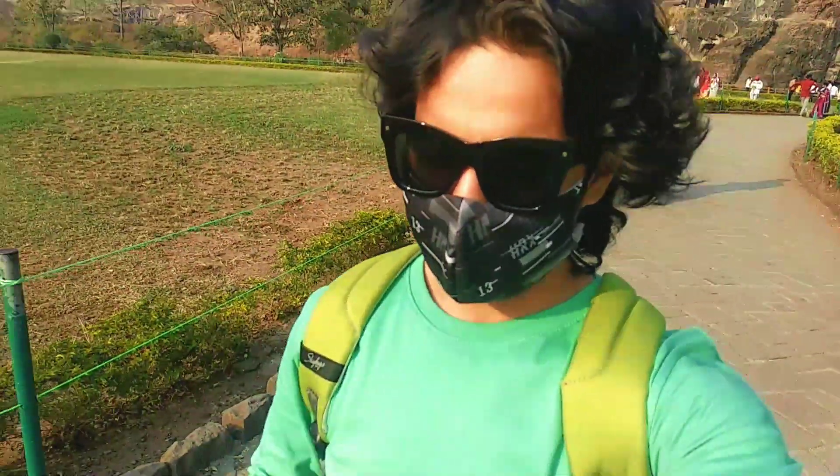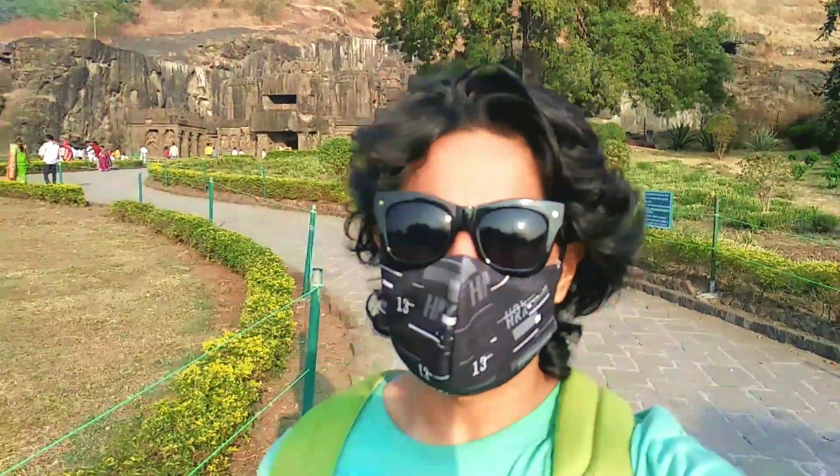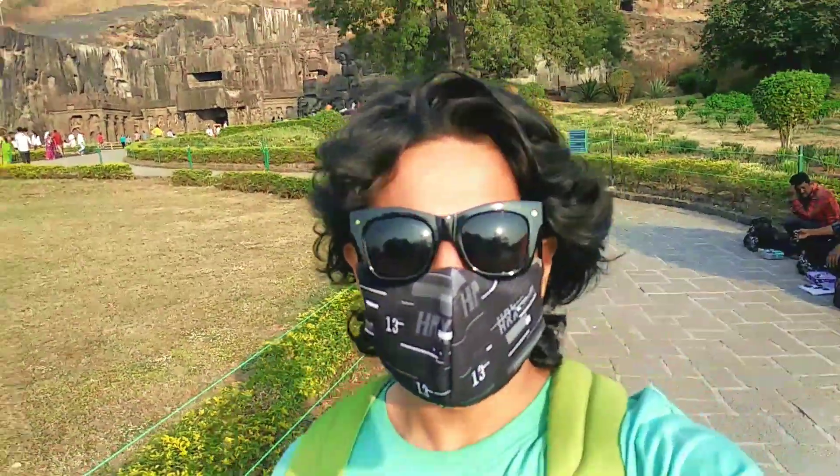I think we are done with the Ellora Caves. If there is something interesting, I will let you know. We are officially done with the Ellora Caves — super big! It was very nice. How many years has it been here? This is the world's biggest — a UNESCO World Heritage Site.